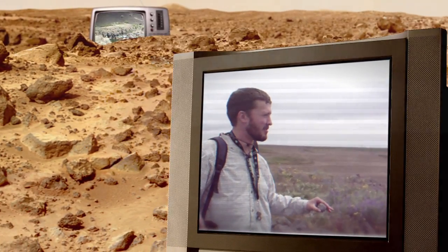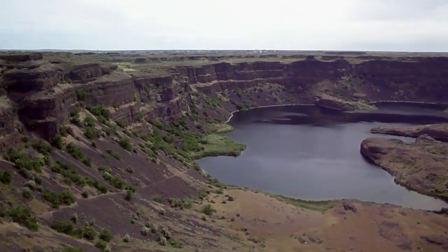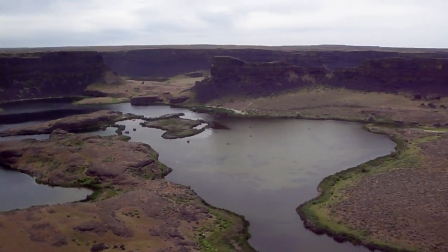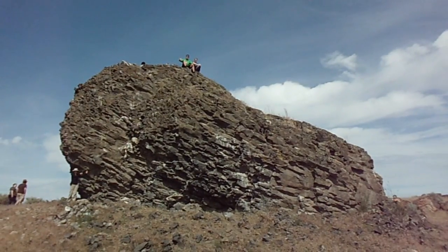This entire area thousands of years ago during the last ice age was covered by thick glaciers. Every year one of the major components of the Lunar and Planetary Science Academy internship program is a field study to an analog site — a planetary analog site. So this year we selected the channeled scablands of eastern Washington State.